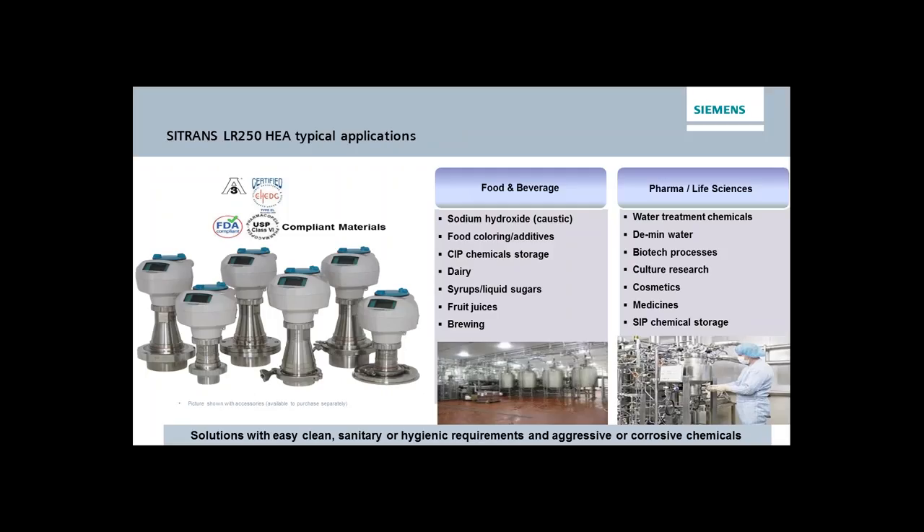Where will the HEA be used? Certainly in food and beverage applications — it's very resistant to corrosive liquids such as fruit juices. It's mostly for liquid applications, though some solids are possible. In the pharmaceutical industry, clean room and washdown requirements make this relevant, and there are many pharma and life sciences applications currently measured manually that are yet untapped for electronic measurement.